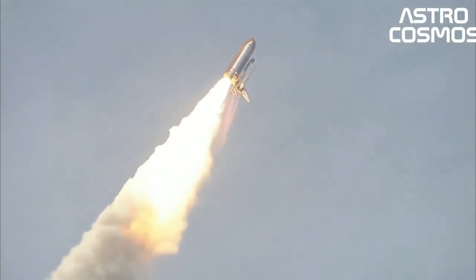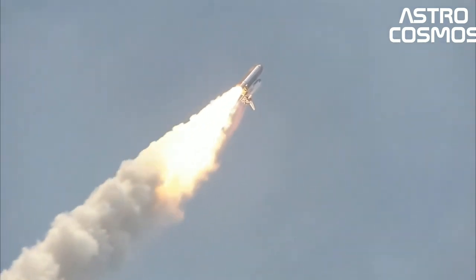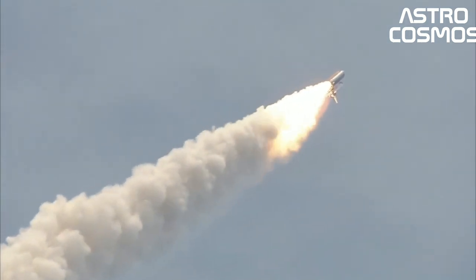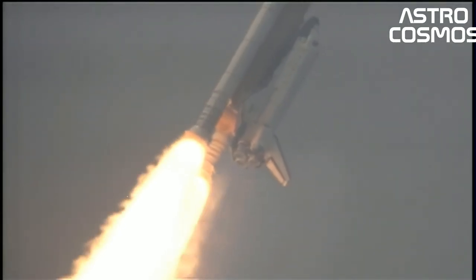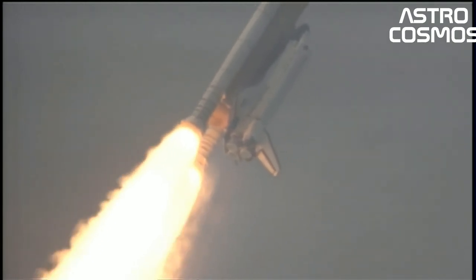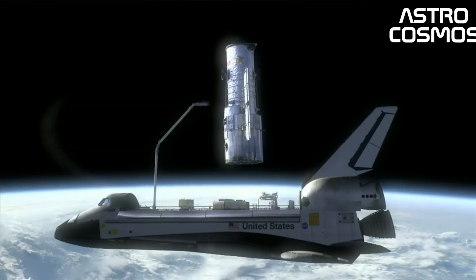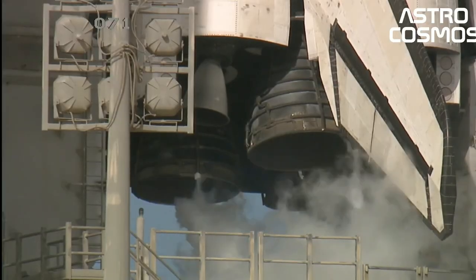A fifth operational, and sixth in total, orbiter, Endeavour, was built in 1991 to replace Challenger. The Space Shuttle was retired from service following Atlantis' final flight on July 21, 2011. The U.S. relied on the Russian Soyuz spacecraft to transport astronauts to the ISS from the last shuttle flight until the launch of the Crew Dragon Demo-2 mission in May 2020 on a SpaceX Falcon 9 rocket as part of the commercial crew program.